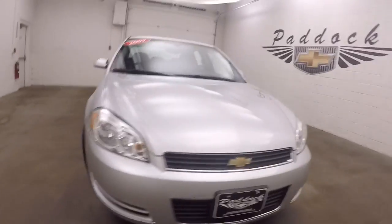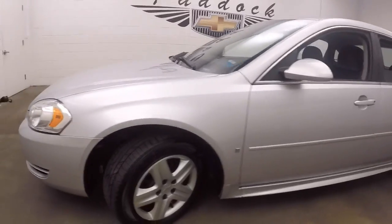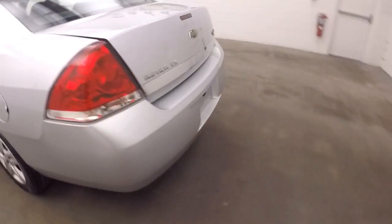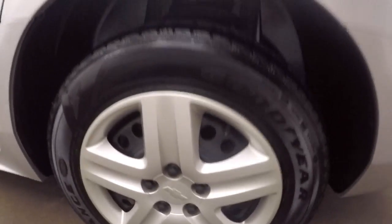2009 Chevy Impala, nice silver paint, steel wheels with good covers on them. Pop the trunk — come around back here, all nice and straight, nice large trunk with plenty of space, and nice covers on the wheels.